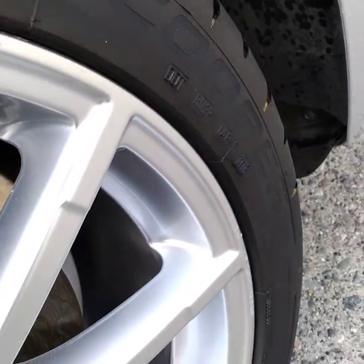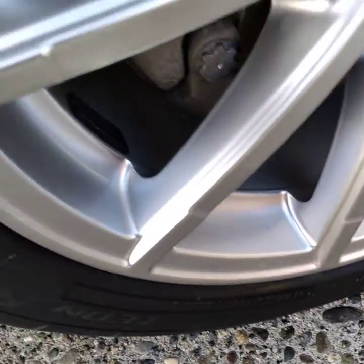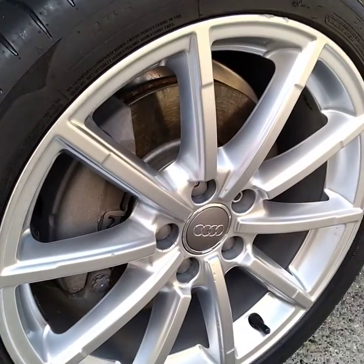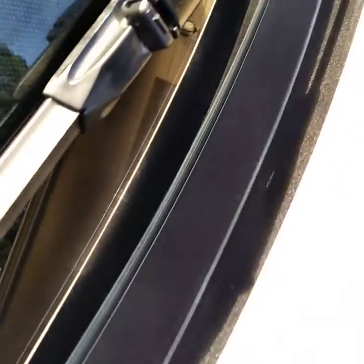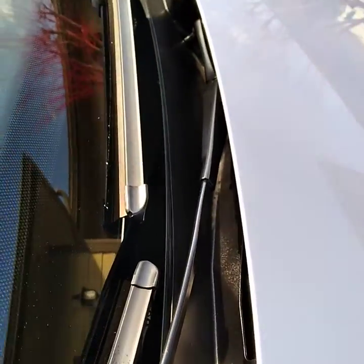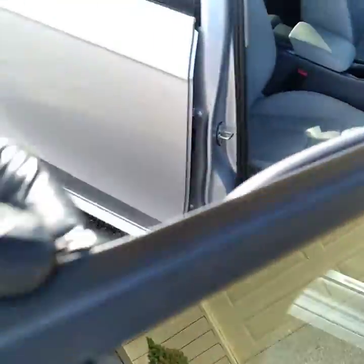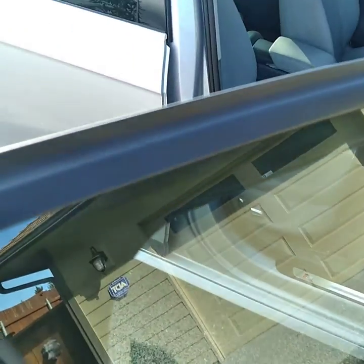Whatever dirt we can get out, and putting protection on the tires too. I love to restore the front trim to the color it's supposed to be — they usually turn gray. We also do the windshield wipers and wiper blades, washing the windows inside and out, all the mirrors cleaned, all the rubber cleaned and dressed inside and out.